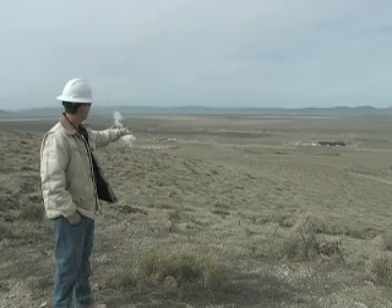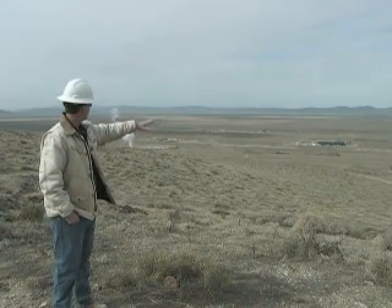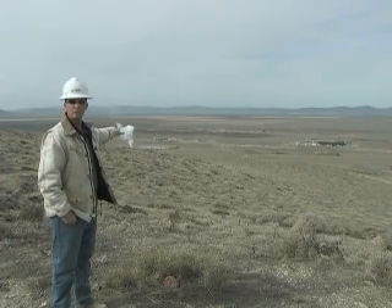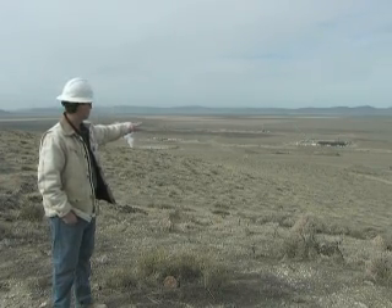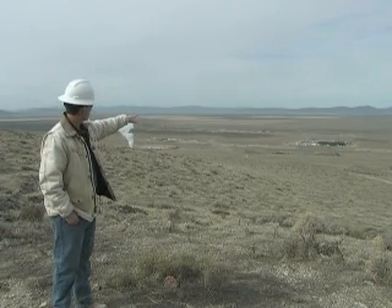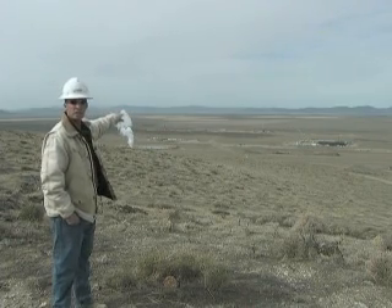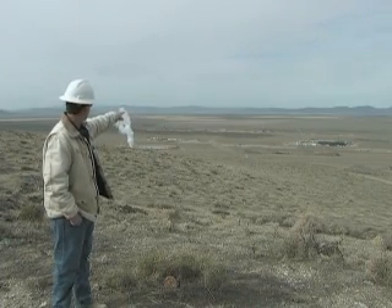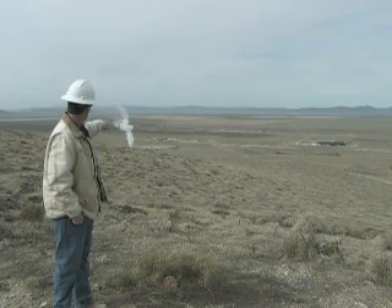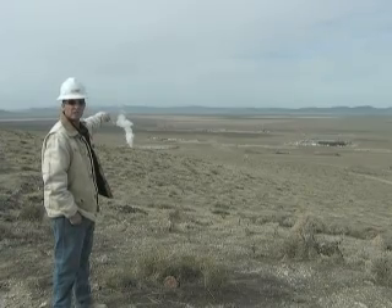This is a bird's eye view of the Blue Mountain Project. Some of the well pads closest to us here are the production part of the field — we have six production wells here. Then there's the power block, and on the other side of the power block is the injection part of the well field. You can see that we have one drill rig drilling an injection well and the other drill rig rigging up to drill the last injection well.